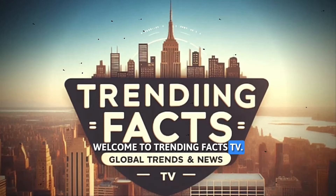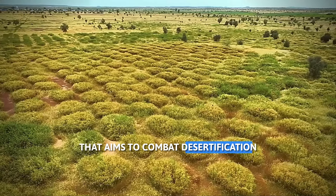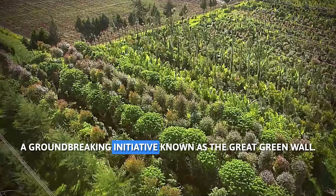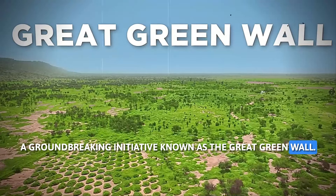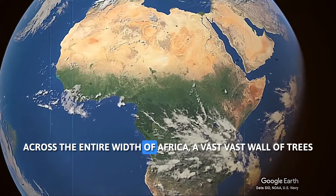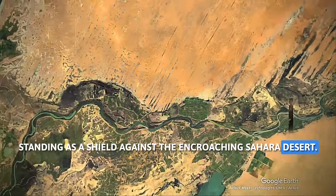Welcome to Trending Facts TV. Today we are exploring an ambitious project that aims to combat desertification and revive millions of hectares of dying land — a groundbreaking initiative known as the Great Green Wall. This monumental vision stretches across the entire width of Africa, a vast wall of trees standing as a shield against the encroaching Sahara Desert.